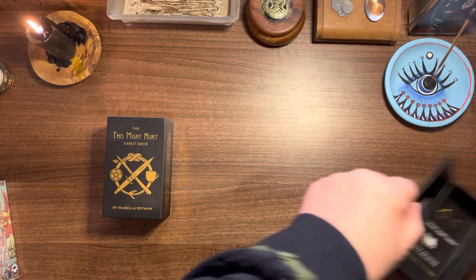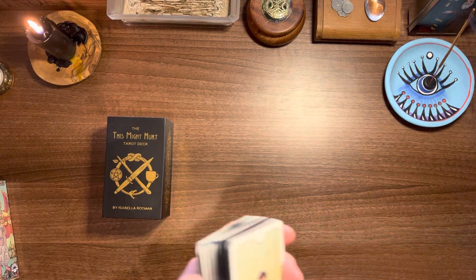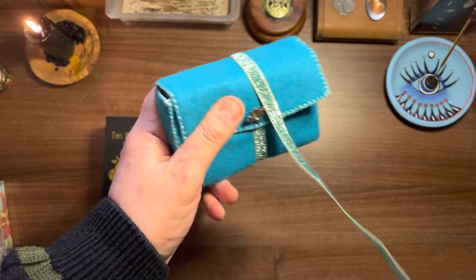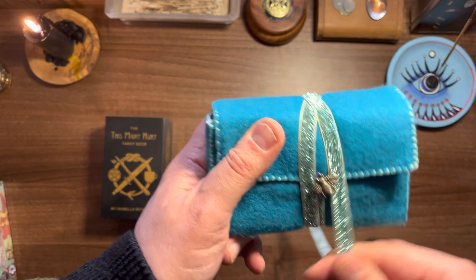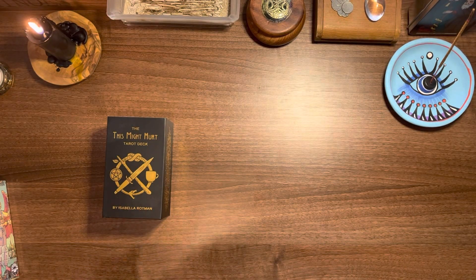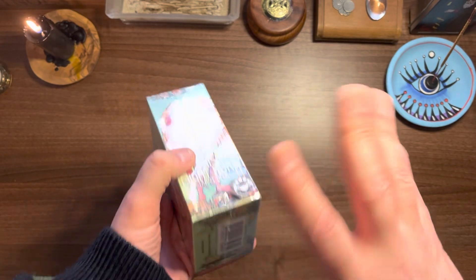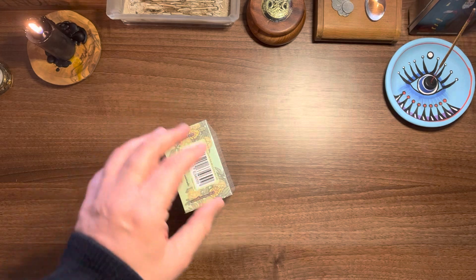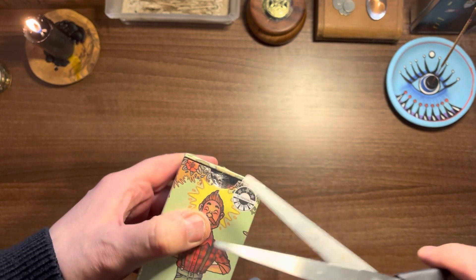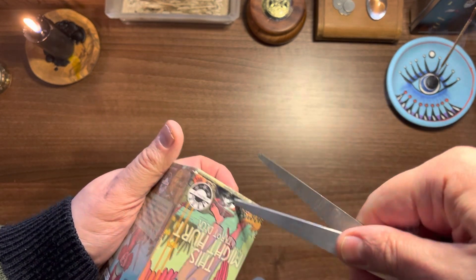When I heard it was being picked up for mass market release by Liminal 11, I was super excited. The reason I'm excited is that Liminal 11's decks, particularly tarot decks, have come in really good quality packaging — the cardstock is exceptional and you feel like you're getting an indie version anyway. The first deck I ever got from Liminal 11 was the Lunar Soul Tarot, which was originally in a little tuck box.